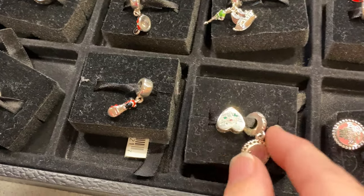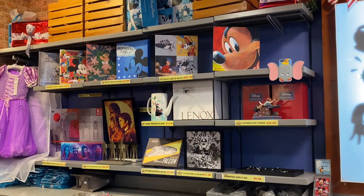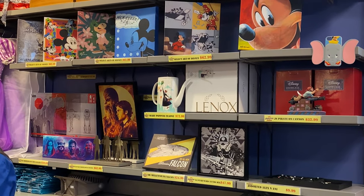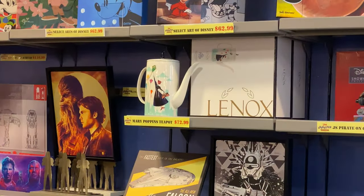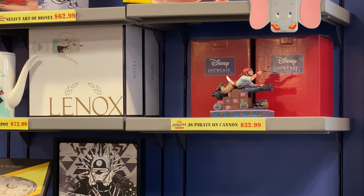They still have all the different artworks - and they still have the Mary Poppins teapot as well as this cute little parrot.